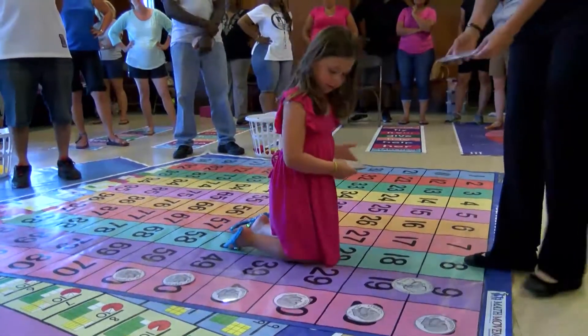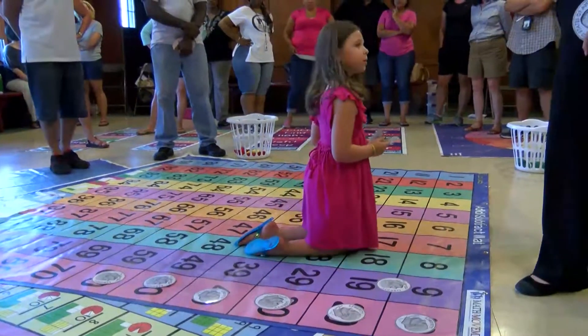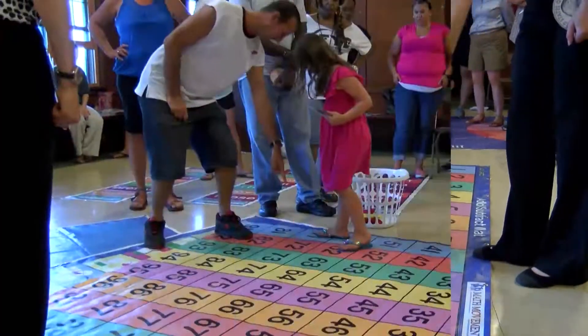Any students that have not learned math and are struggling with math, when they incorporate this program, they will learn it and learn it very quickly.